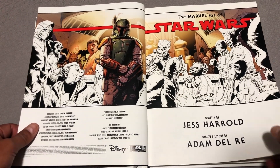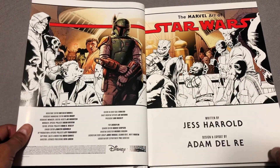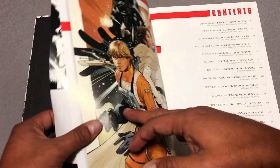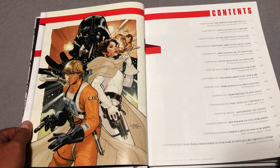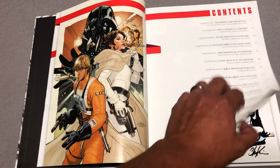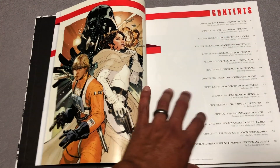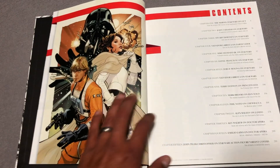It's written by Jess Harold, and it's a collaboration of Disney and Lucasfilm of course. Chapter 1: The Marvel Star Wars Legacy, with John Cassidy on Star Wars. Here's the table of contents with all the stuff in there.